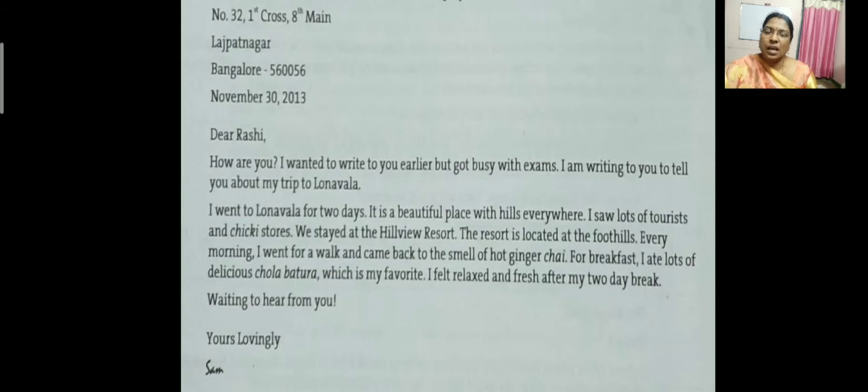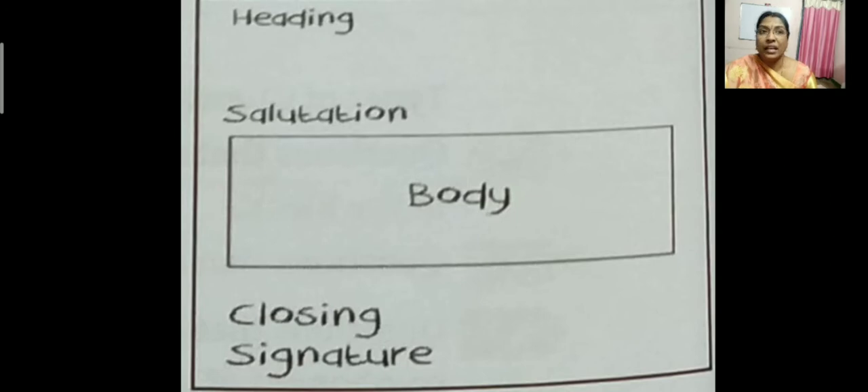Lonavala is a place in Maharashtra, near Pune — it is a hill station. So here, this boy Sam has written his experience. Now, you can see the first element is the heading. In the heading, what comes? It is not the title of the lesson — it is the heading where the writer's address is given. Sam wrote the letter, so his address will be there: from which place he is writing and when he is writing, the date will be there.